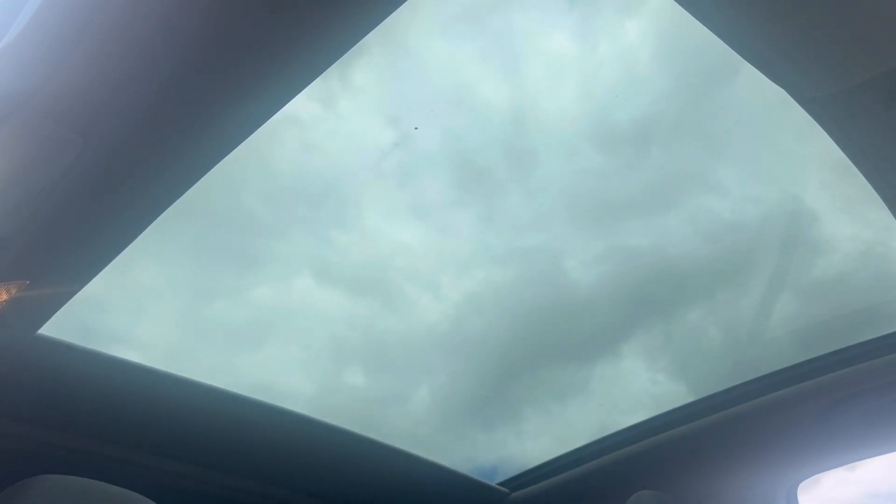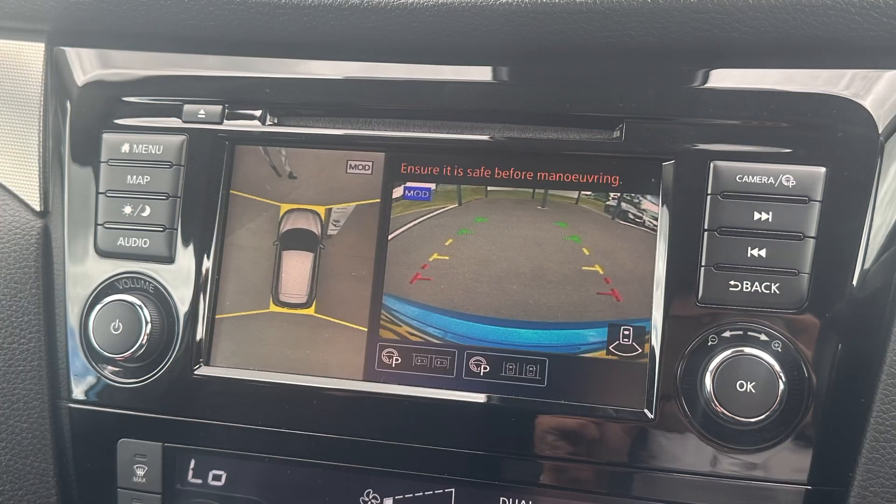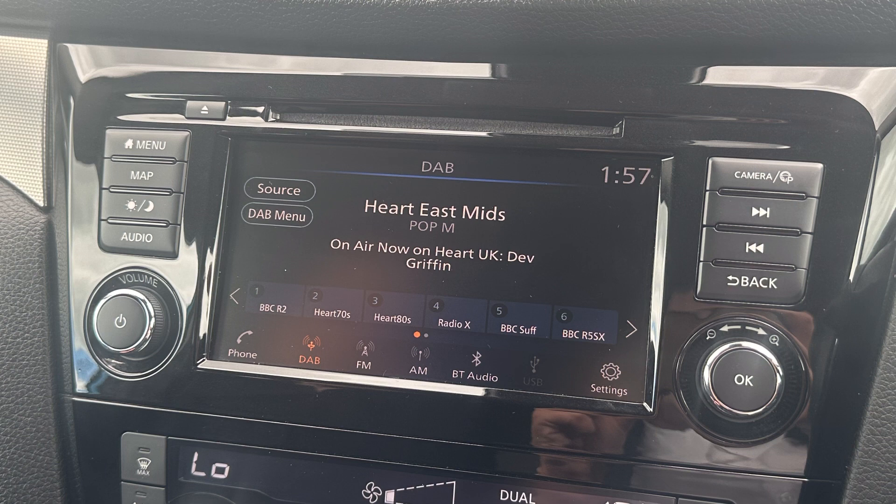In addition to all this, Nissan Intelligent Choice Manufacturer Approved Used Vehicles come with a thorough 100 point safety check, with the addition of all history and mileage checks.